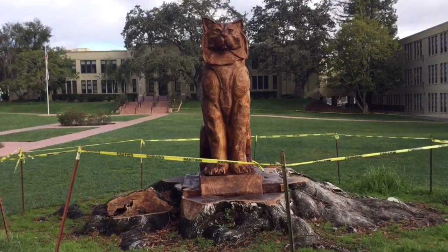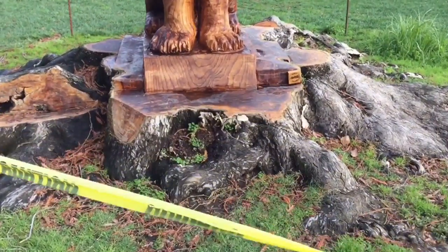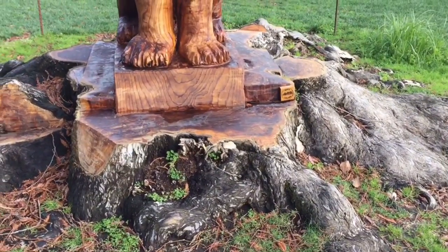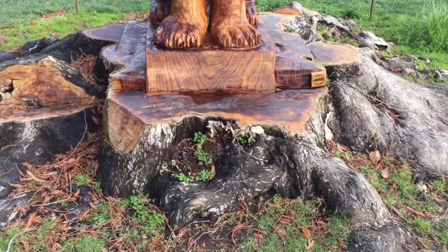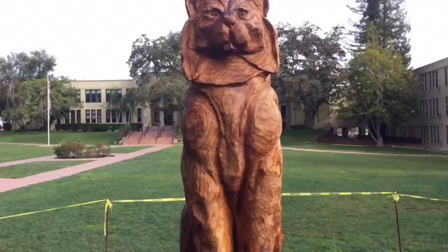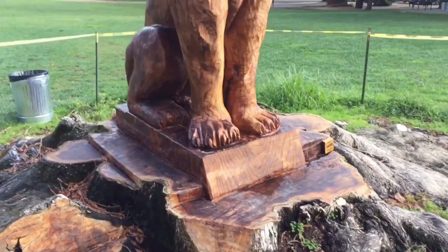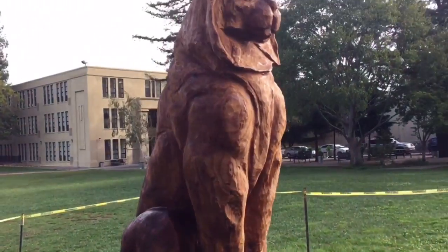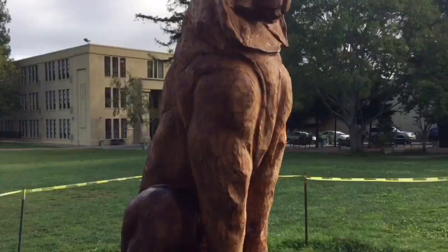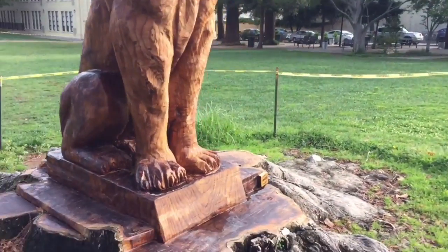This massive big redwood tree, believe it or not, wasn't more than about 120 years old. It was a massive tree that died, and somebody hired a carver to come in and carve the Los Gatos El Gato cat. I am really impressed with this, and the question is: how long will this last out in the weather?